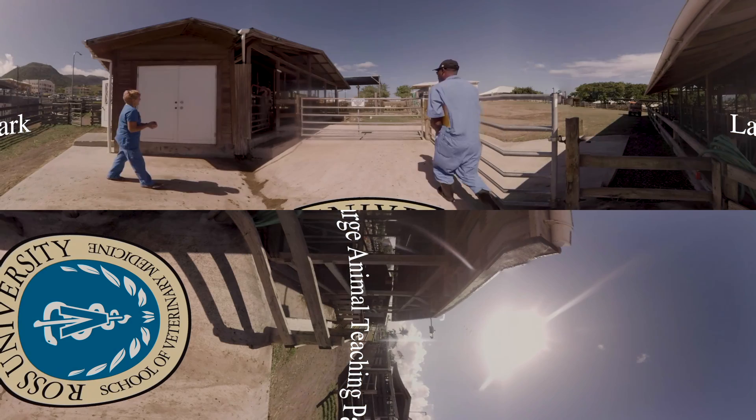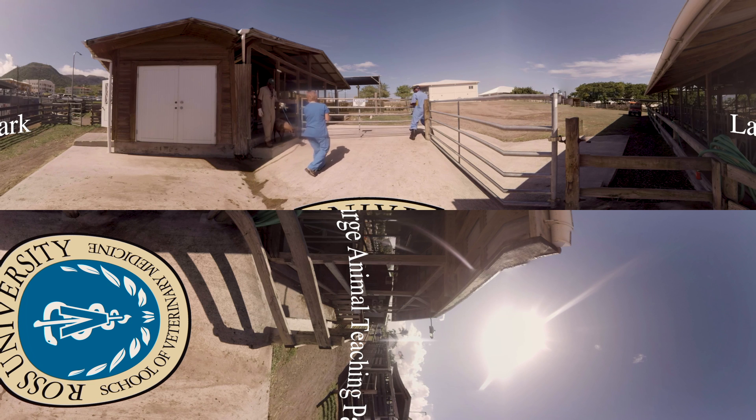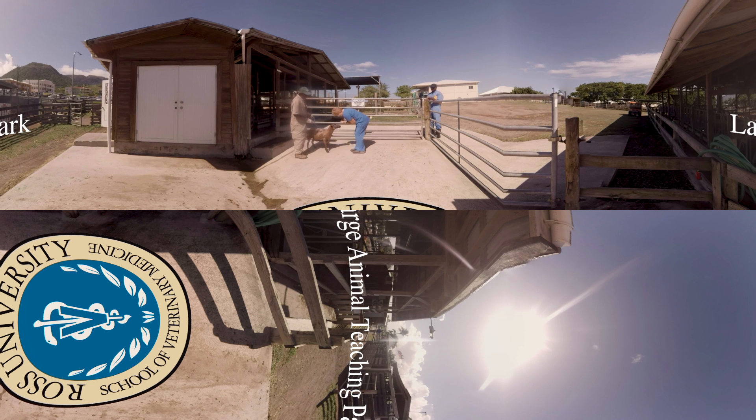In this pasture and the large animal teaching park, students engage in sheep husbandry. Here they learn the safe handling of the animals, how to examine them, proper anesthesia, and more, again becoming increasingly involved with the animals through their semesters at Ross.